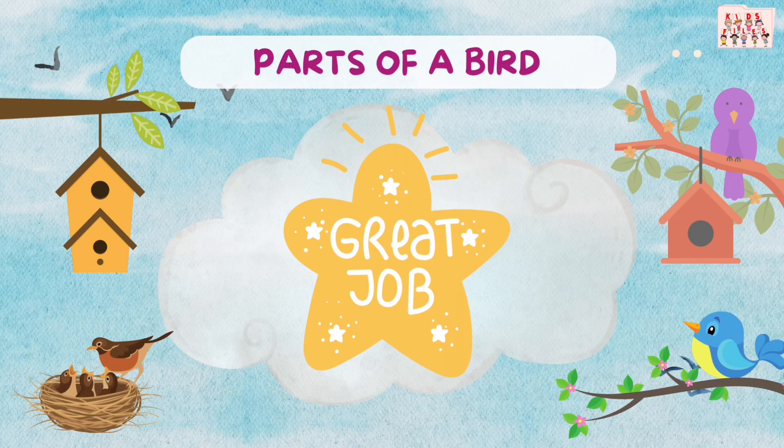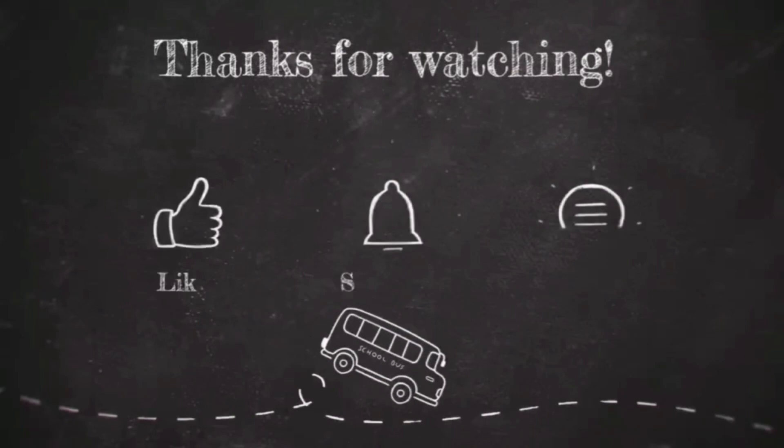Great job! You're our bird expert now. See you next time on Kids Files. Don't forget to like, subscribe, and share. Bye-bye!